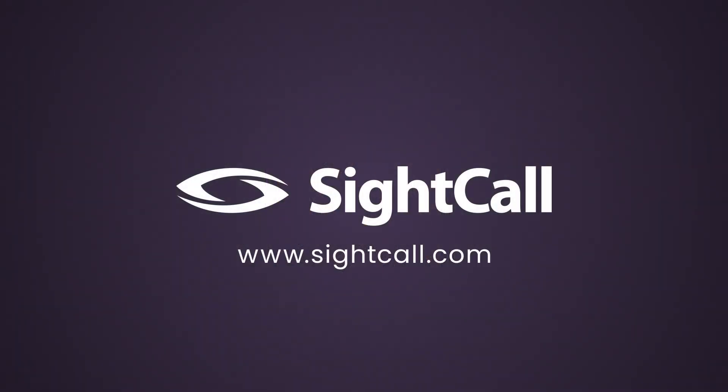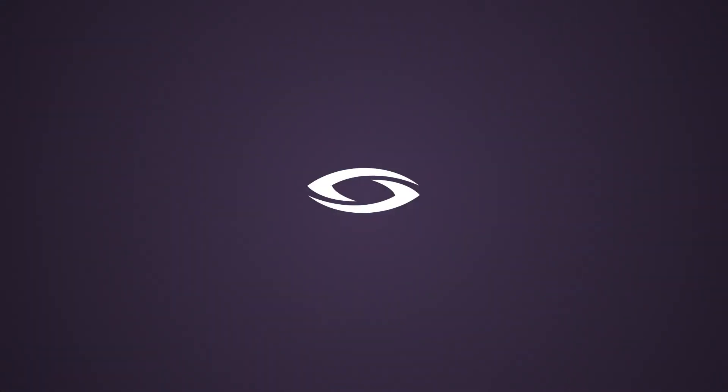To learn more about SiteCall Digital Flows, visit SiteCall.com.